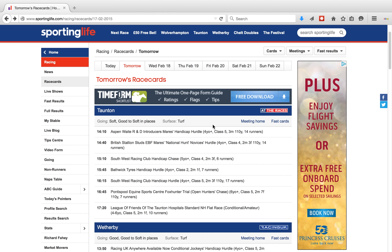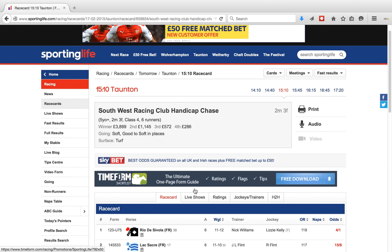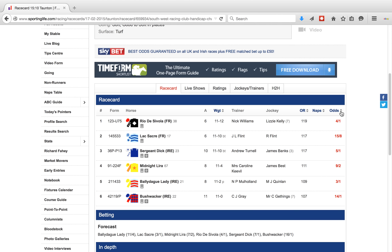If I pull up the Sporting Life, the main reason I use this website is we can see from the information provided that, for example, the 3:10 has six runners, the 2:40 has 14 runners. So the 3:10 fits into our first criteria, and if we click on this we can sort the horses by clicking on the odds tab into favouritism.